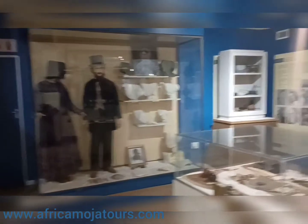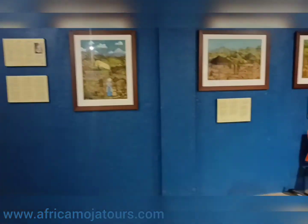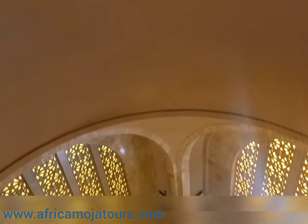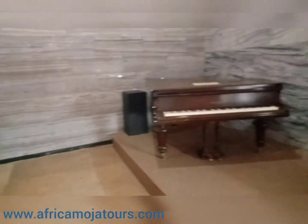A large amphitheater with seats for approximately 20,000 people was erected on the northeast of the monument in 1949. The cenotaph situated in the center of the hall is the central focus of the monument.